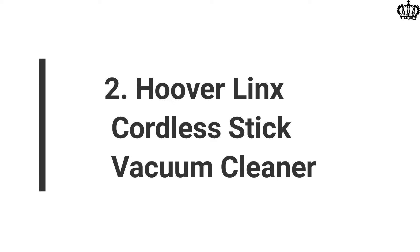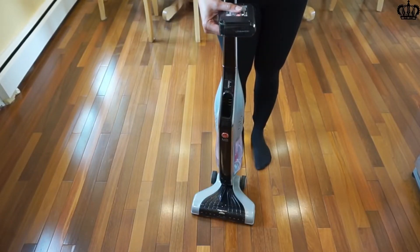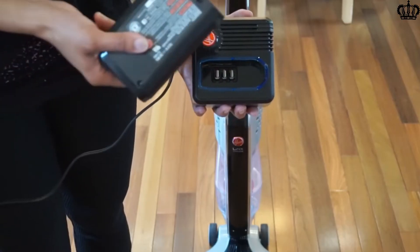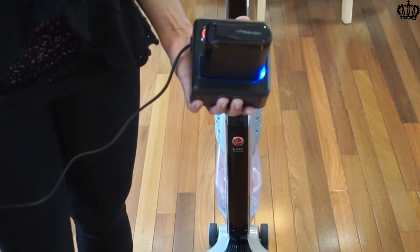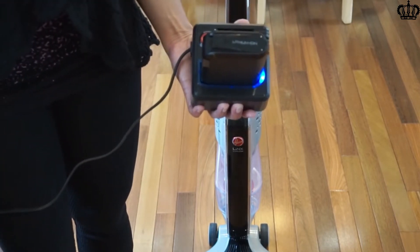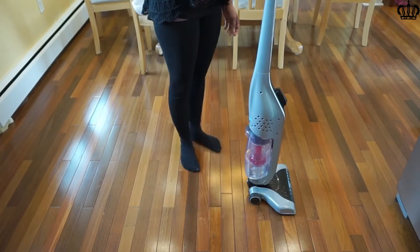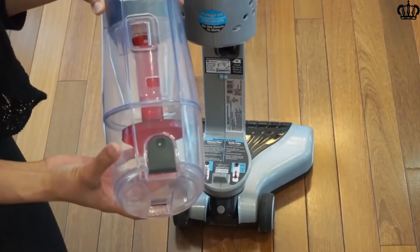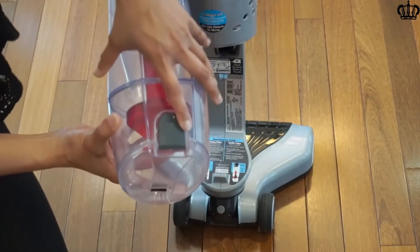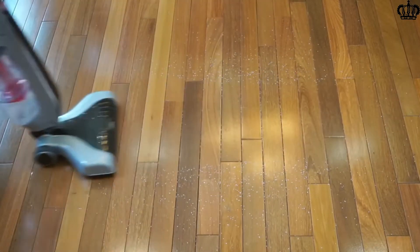2. Hoover Lynx Cordless Stick Vacuum Cleaner. Hoover is well-known for its WindTunnel technology, and the Lynx happens to be the first-ever stick vacuum to offer this technology. This cordless vac functions on an 18-volt lithium-ion battery. To allow you to clean any surface efficiently, there is an on and off switch for the brush roller. The cyclonic filtration system provides a clean air experience for you and your family.